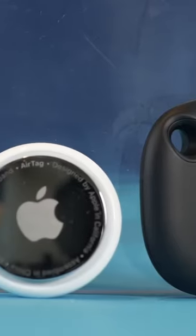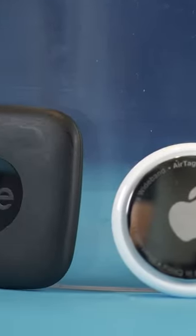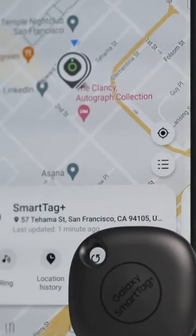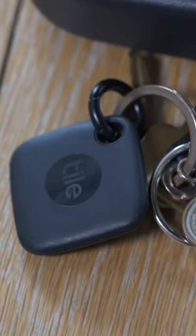If you get a notification about an unknown tracker, it'll tell you where the tracker is, how to find it, and what to do next. You can hit Play Sound to force the tracker to play a sound. You'll also see options like contacting law enforcement, getting information from the tracker, and disabling the tracker if possible.